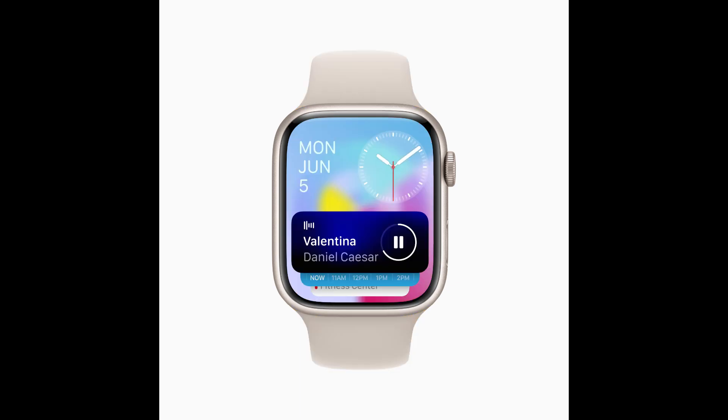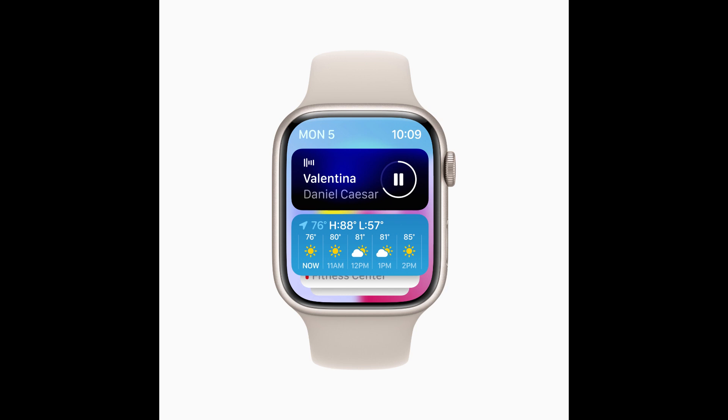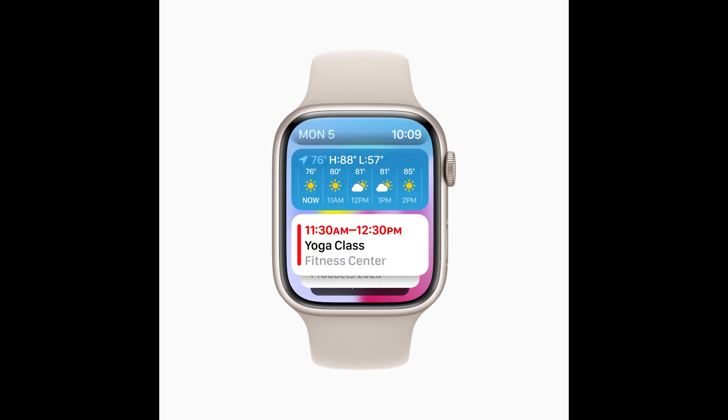A new smart stack contains widgets that display timely information that adapts to the user's context and can be revealed with a simple turn of the digital crown from any watch face. For example, at the beginning of the day, weather will show the forecast, or when traveling, the smart stack will show boarding passes from Wallet. Calendar and reminders will reshuffle to the top to display upcoming meetings or tasks, and apps that are running, such as podcasts, will also move up so they are readily available. Smart stack also enables users to enjoy a beautiful watch face, like portraits, while still offering a way to quickly access information they care about.